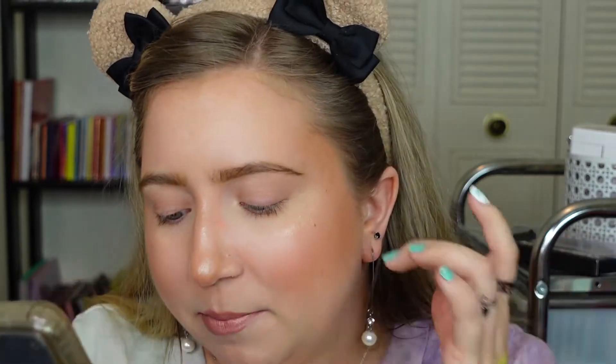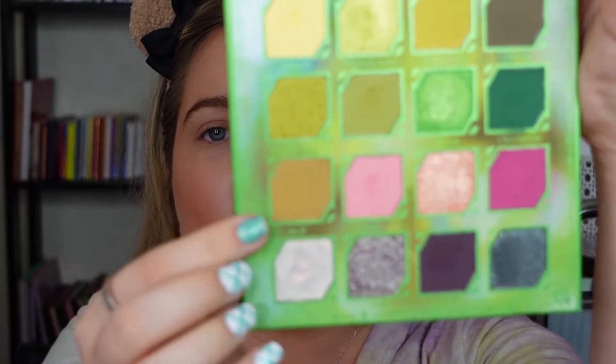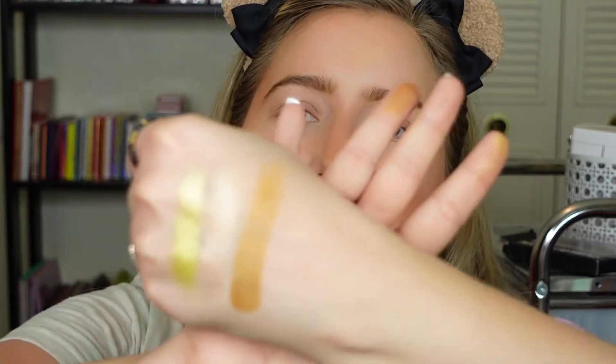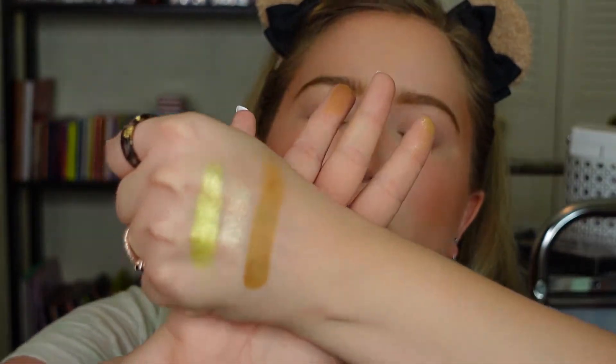And then let's ask again. Pick a number between 1 and 16. 9. Okay, so that would be a matte — I'm so excited. The color Wolf right here, which is a very neutral, I would say browny yellow color. I'm not the best at colors but it looks like a yellowy brown, which I absolutely love. And I think we've got a good color story going on so far.